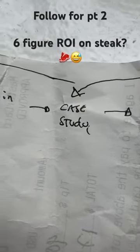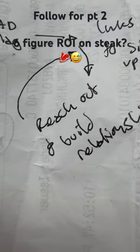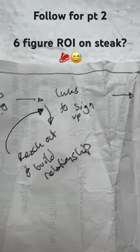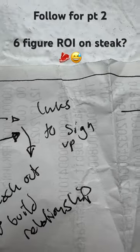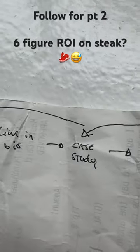Then I'm going to provide a lead magnet — either a course, ebook, or similar — that explains how to get those same results. The people who sign up for that lead magnet I'll reach out to manually, invite them onto calls, learn their goals, and if they're a good fit sign them up. Then I support them until they get a win, and I turn that win into a case study.